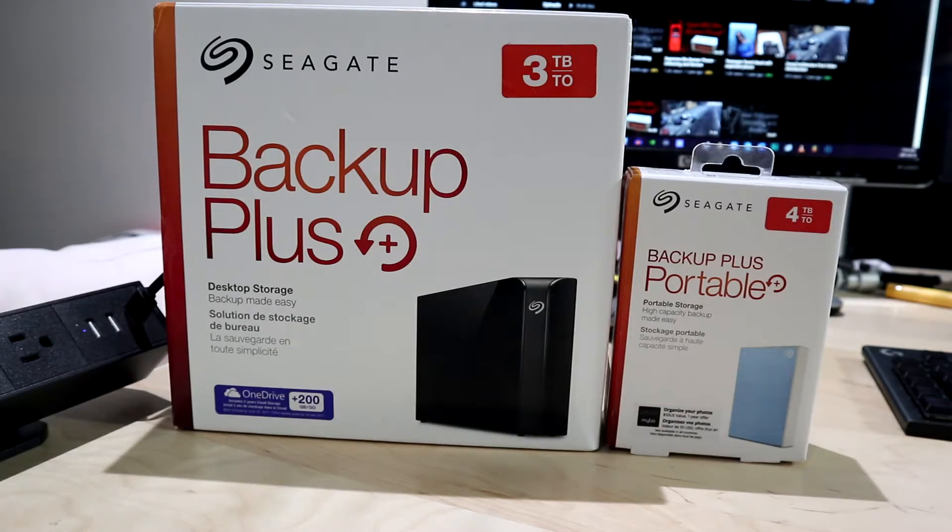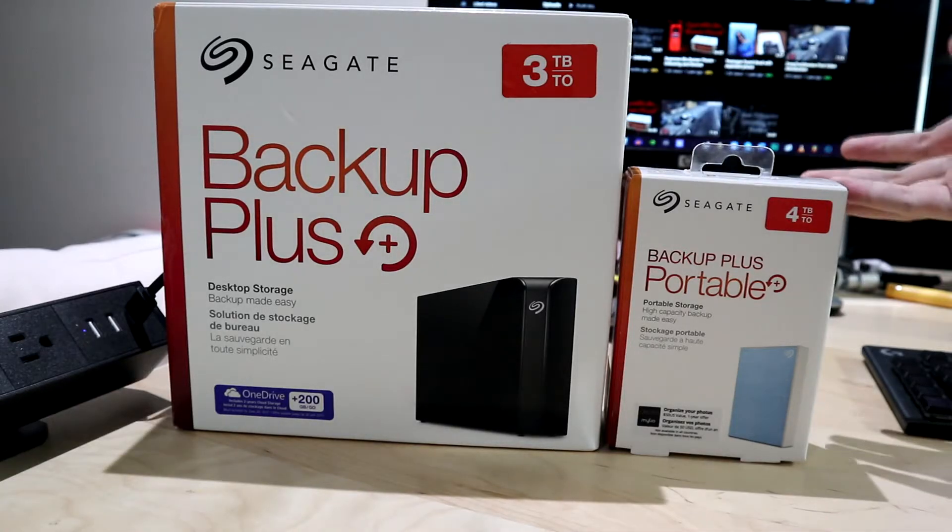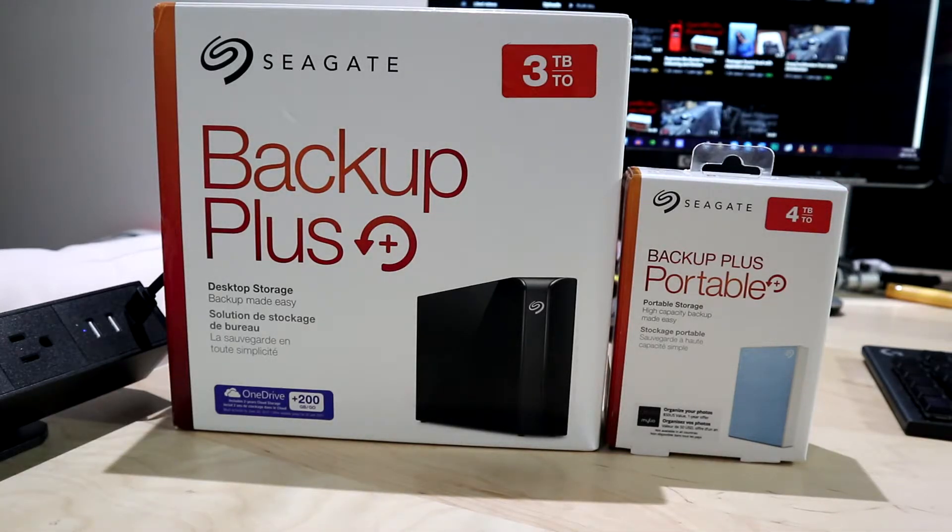I also have one more thing that I want to show you later in the video, because I mainly want to talk about the two differences between the two. Now you might be wondering why there are two different types of external storages — that's because one is obviously for desktop and one is for portable, but which one is for you, you might ask.